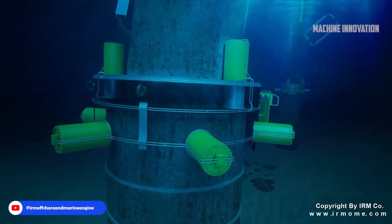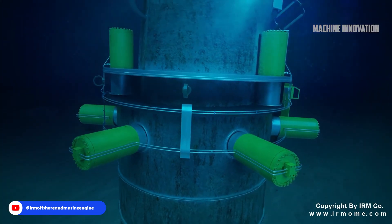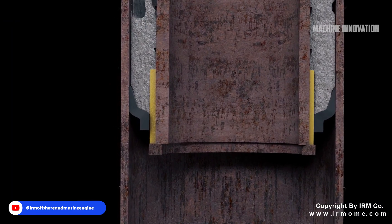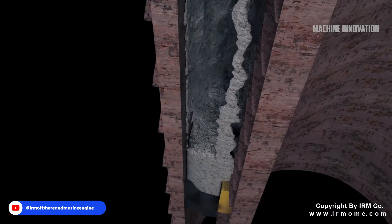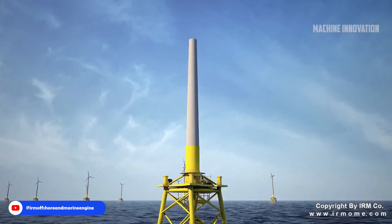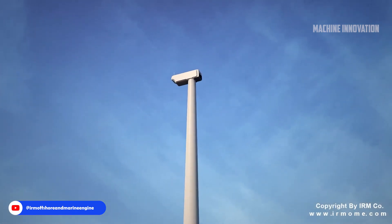Grout seals play a vital role in ensuring water tightness within offshore installations. Manufactured with a unique double lip design, these seals deliver dependable sealing performance across various wind turbine structures and platforms. IRM produces grout seals with diameters ranging from 600 millimeters to 3,650 millimeters, catering to diverse project needs. These grout seal assemblies can also be paired with appropriate mud scrapers to prevent sediment intrusion from below the jacket.